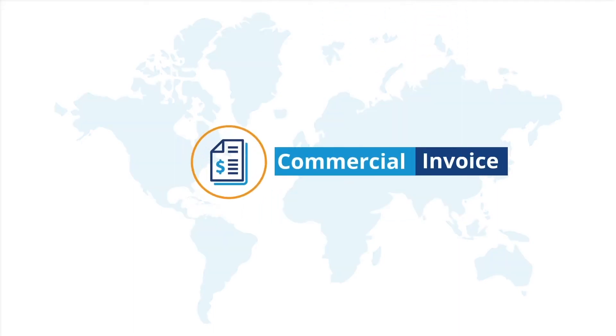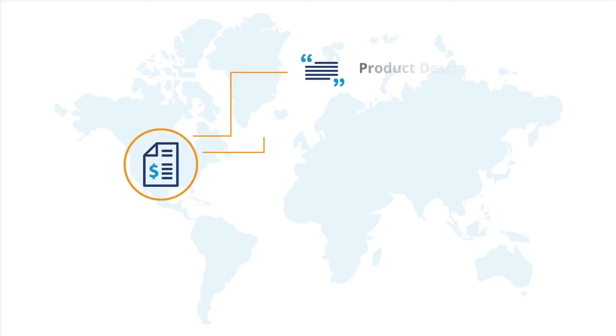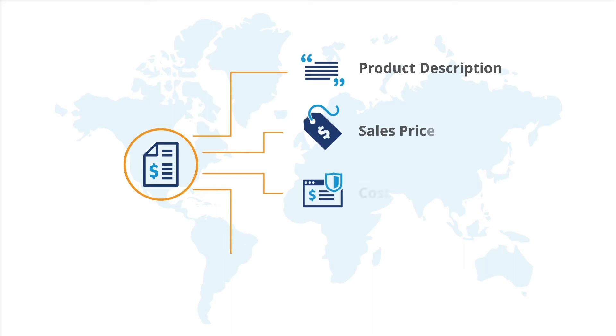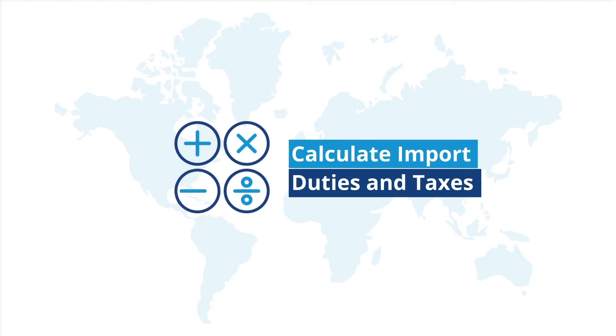The most common exporting document is the commercial invoice. The commercial invoice requires a description of the products, the sales price, and the cost of insurance and freight. These details will be used to calculate import duties and taxes.